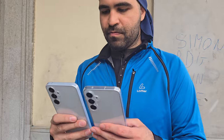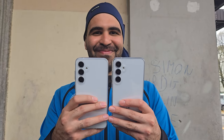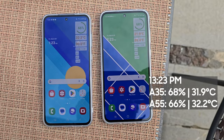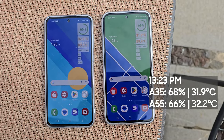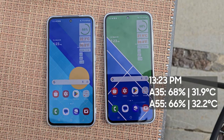The selfie camera of the A55 is 32 megapixels, while the A35 is 13 megapixels. During the day I could not spot any difference between selfie photos, but that could change at night. Right now the A55 is at 68% battery while the A35 is around 66%. Both phones have a similar temperature of 32°C with a great signal.